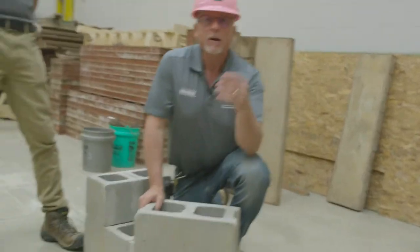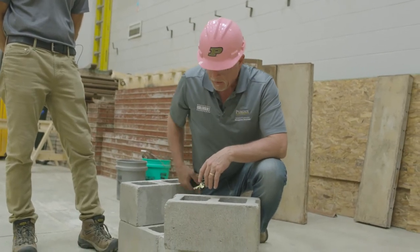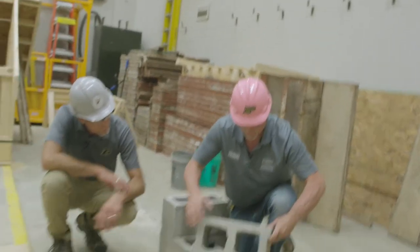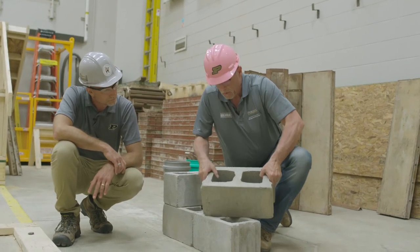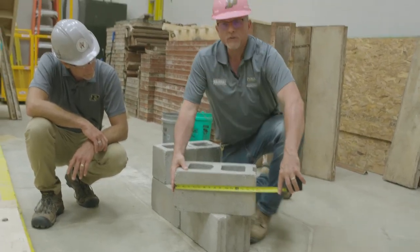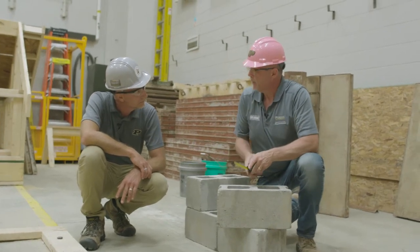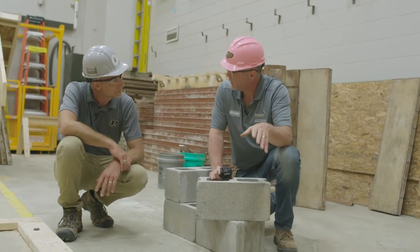Let's get back to the anatomy and talk about some dimensions we're going to hold consistent across the industry. Those dimensions are the height of the block, the length of the block, and then the depth — how thick the wall's going to be. If we stretch a tape measure across the face of our block, we can start to see what some of these dimensions are. We have two different dimensions for the block: what our nominal dimension is and what our exact dimension is.